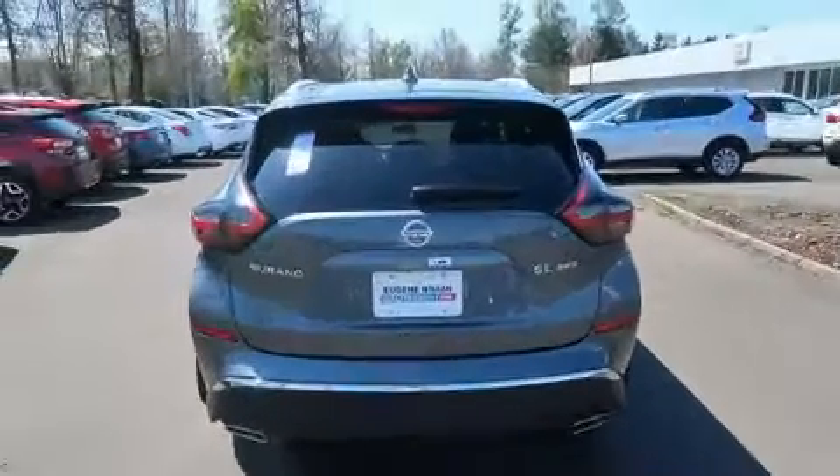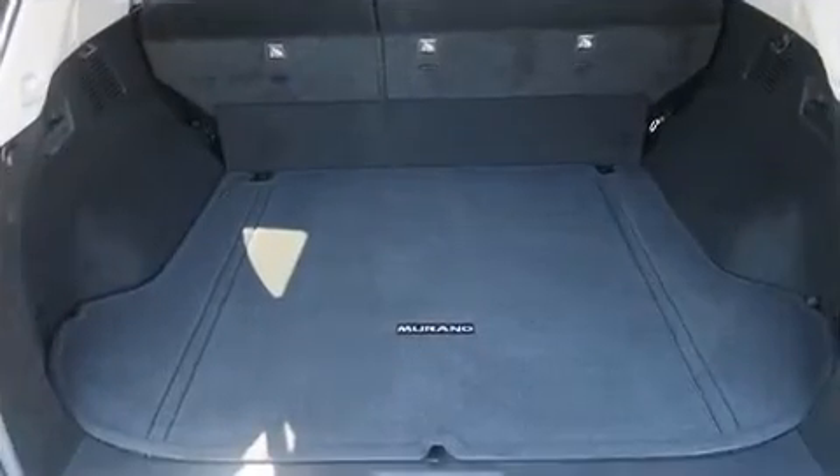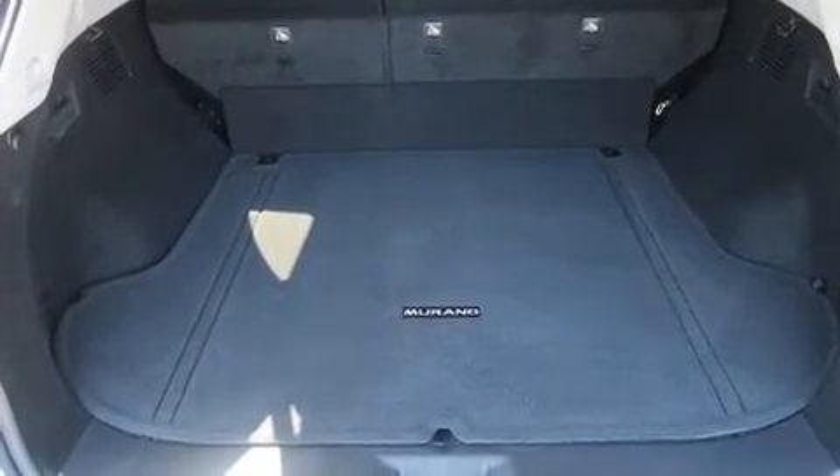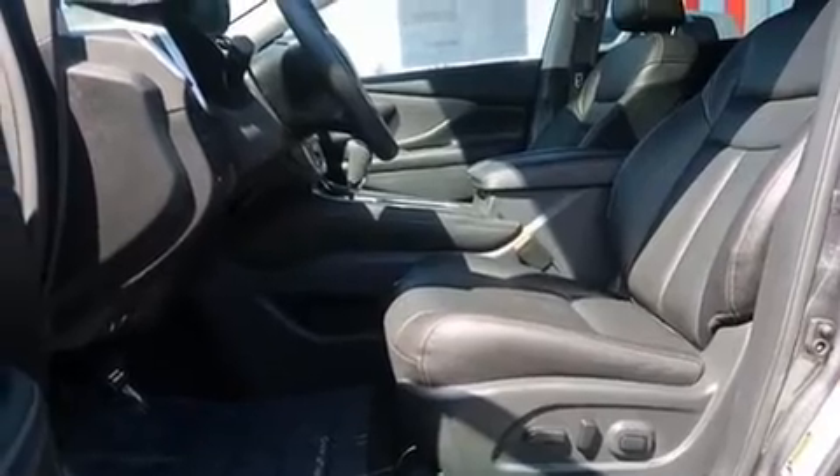Features such as automatic climate control and leather upholstery prove that economical transportation does not need to be sparsely equipped. Rear passengers enjoy seat heating functionality, keeping them warm during the winter months. A premium sound system drives 11 speakers, providing you and your passengers a sensational audio experience.